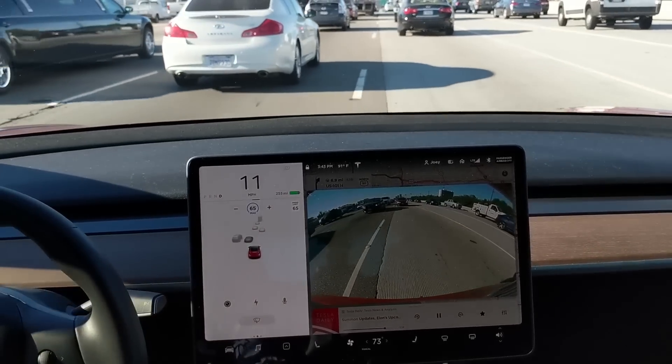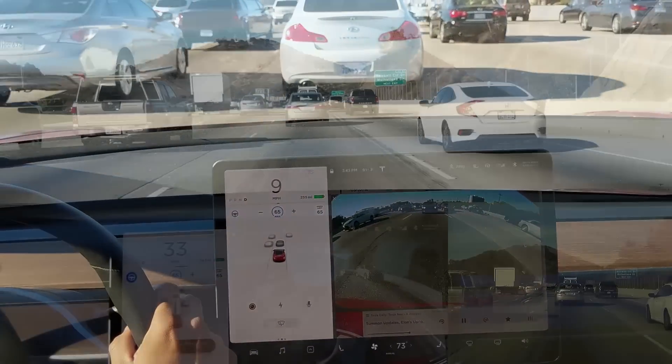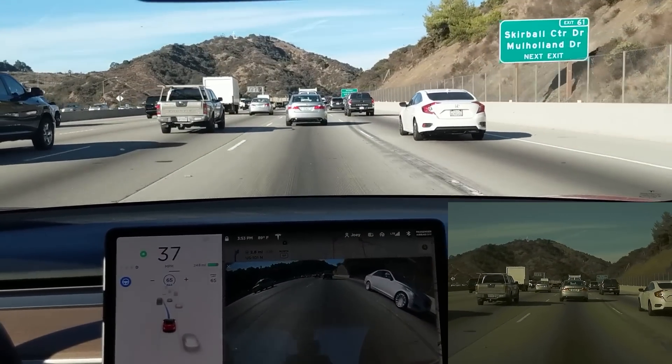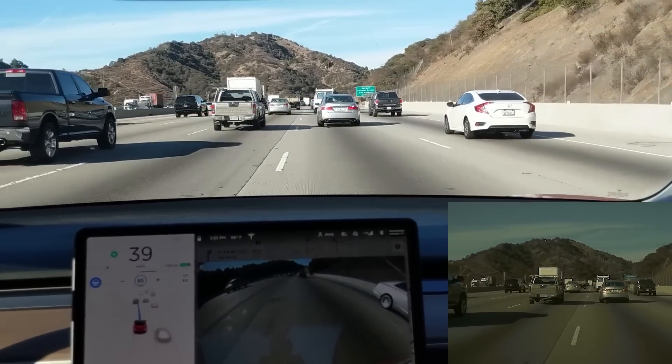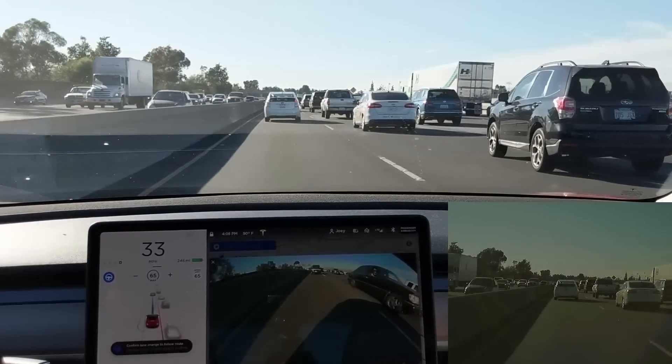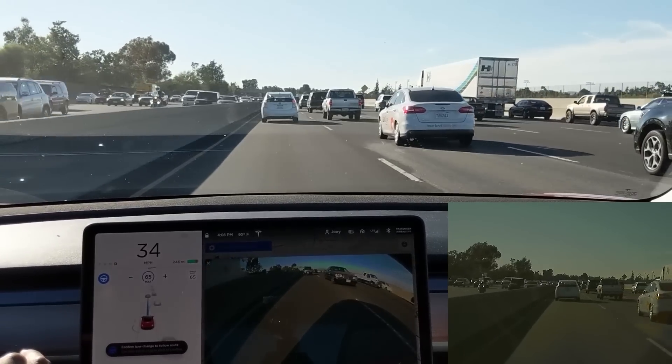So that was the only real disappointment. As traffic lets up, the rest of the lane changes went pretty smoothly. All were initiated by NavVon AP and confirmed, all the way up until the exit ramp, where the car even signals for you.